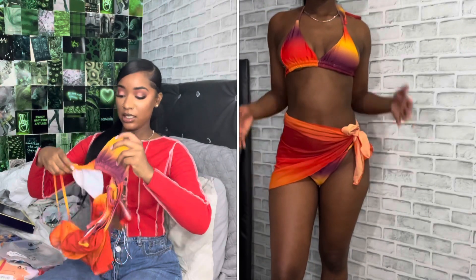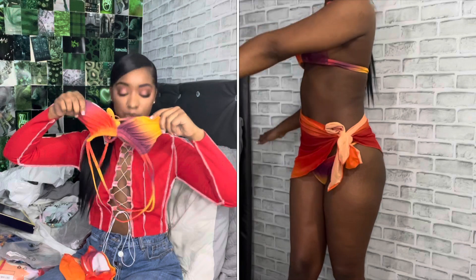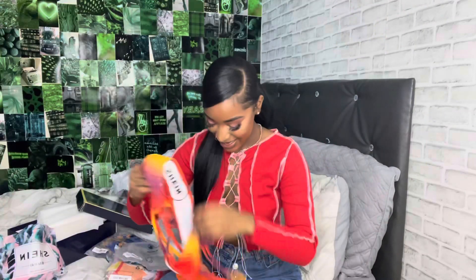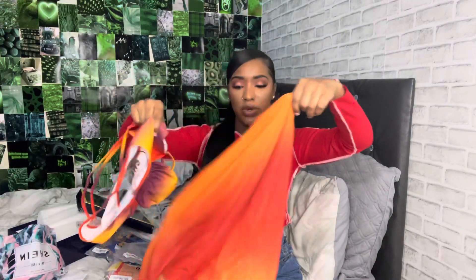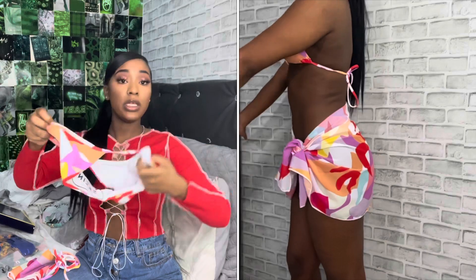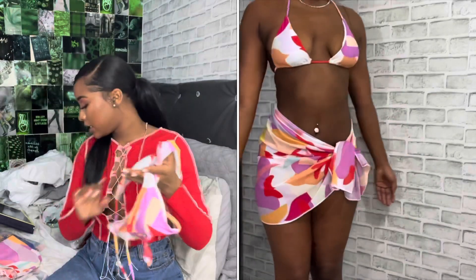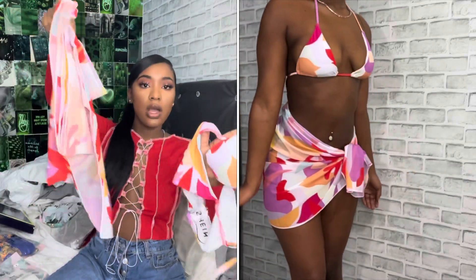The next bikini I got was this three-piece set — it's the top, the bottoms, and a skirt-scarf that came with it. I have some ideas in my head for how I'm going to rock this, so stay tuned. The next bikini was another three-piece set: here's the top, these are the bottoms, and it comes with a skirt as well. I love the colors and I'm excited to wear this one.